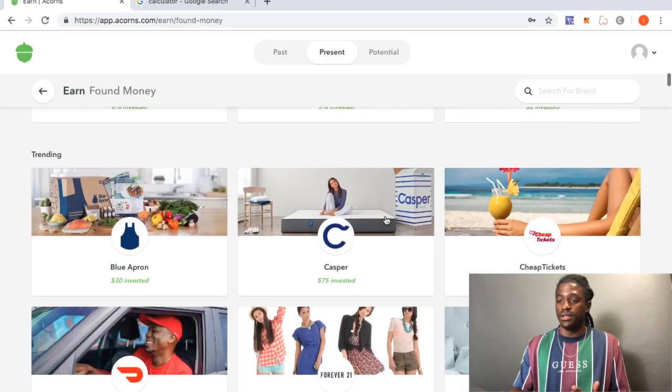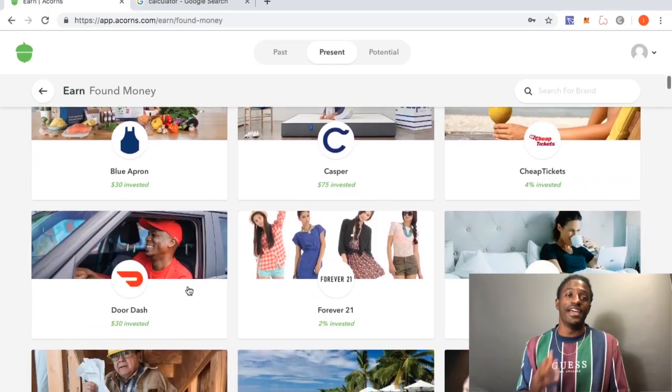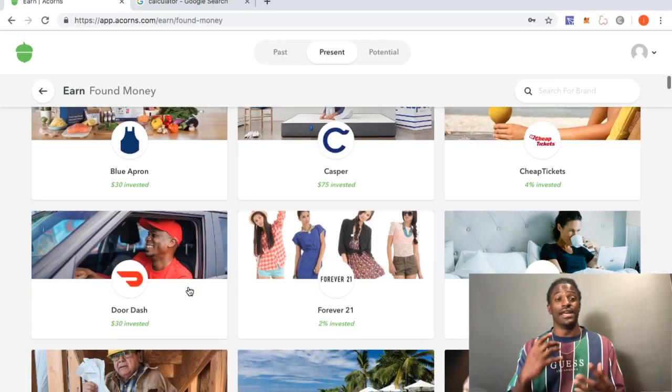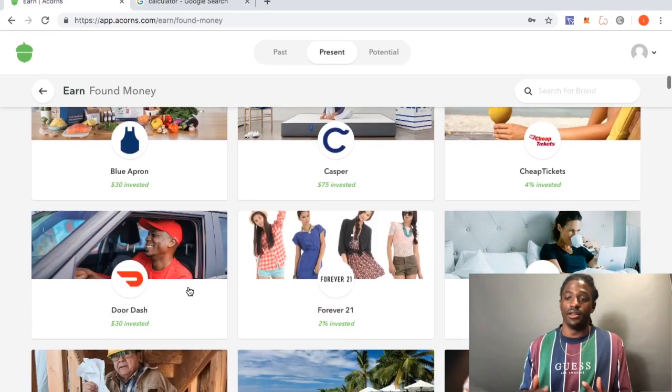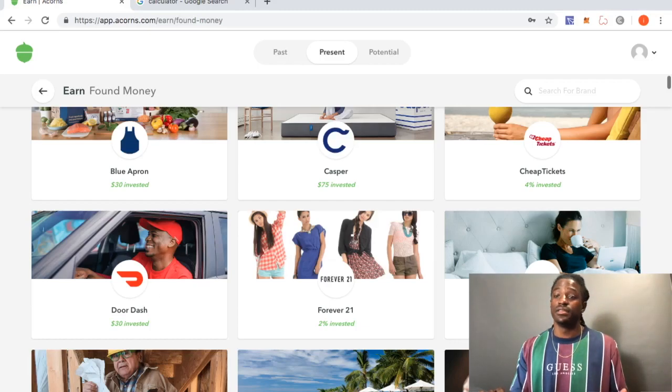Here's a really big one — Sweet Green at 10% back investing. They also have some for down payments on houses and cars. Blue Apron is $30 invested just by signing up and ordering a package. DoorDash is another one — everyone uses DoorDash, so if you download Acorns and use DoorDash straight from the app to order food, you can get $30 invested right into your Acorns account.